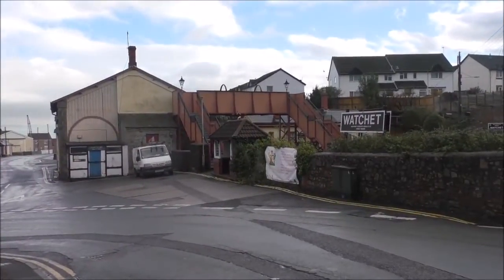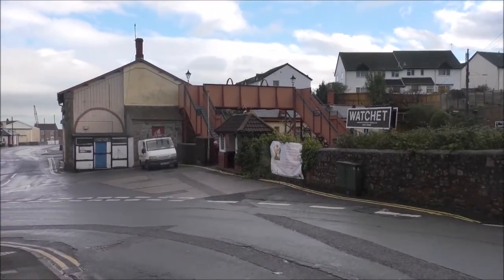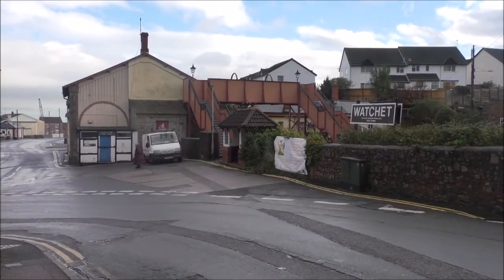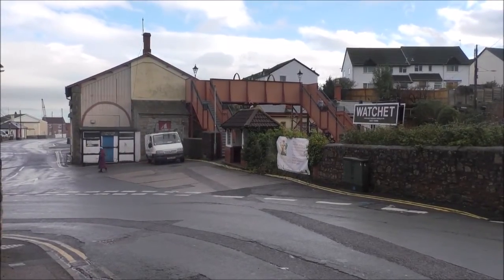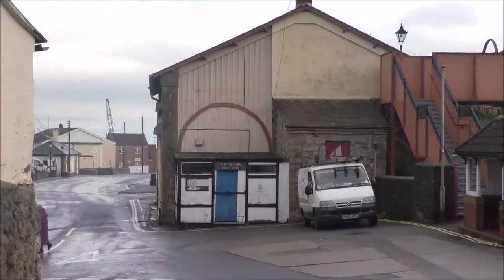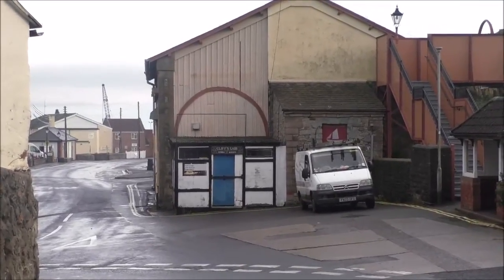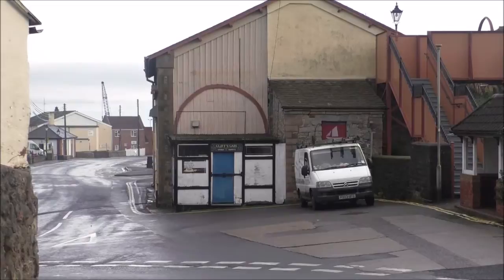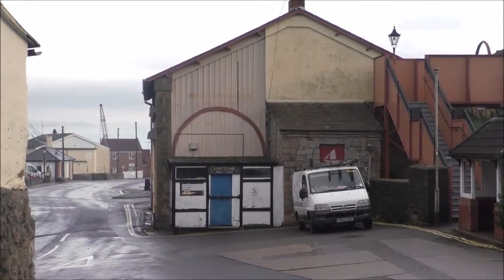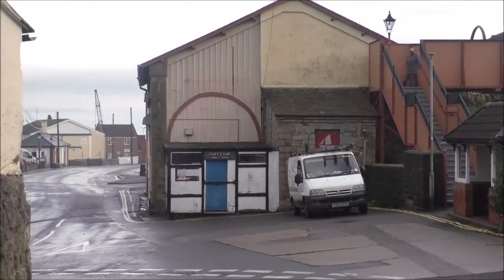The old railway goods shed there, which is now housing the Watchet Boat Museum, is one of the first things you see. The Onion Collective wants to make that much more attractive. What they propose is to smarten it up considerably, and above Cliff's Cabs Taxi Office, that part of the wall will be glazed so that you'll be able to see some of the boats in the museum as you drive on down.